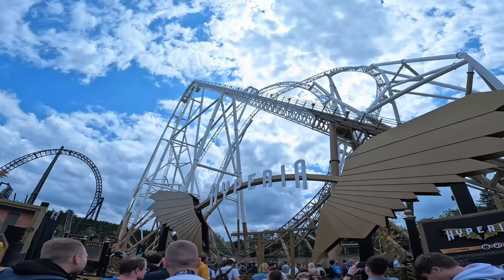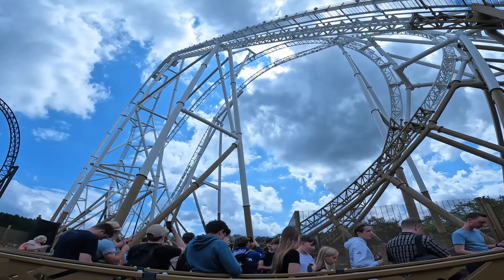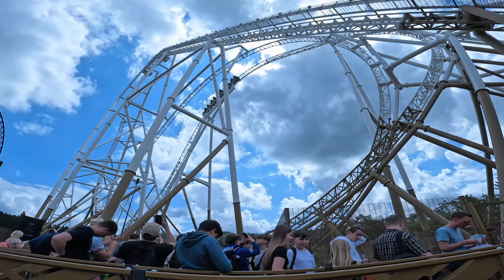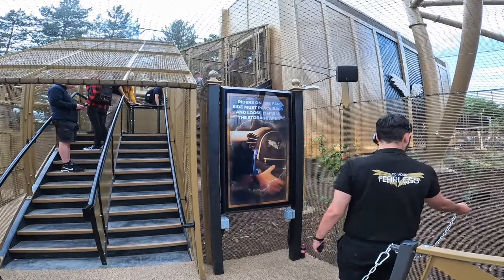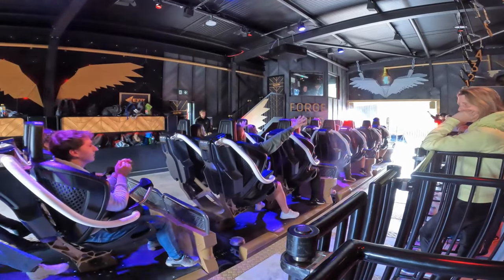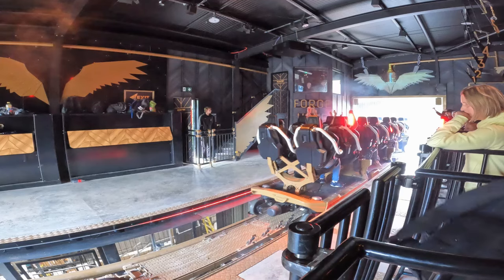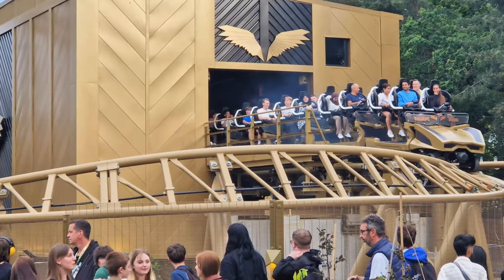I'm at the entrance for Hyperia. It's quite impressive. I haven't seen it up here before. Let's do this — row eight.